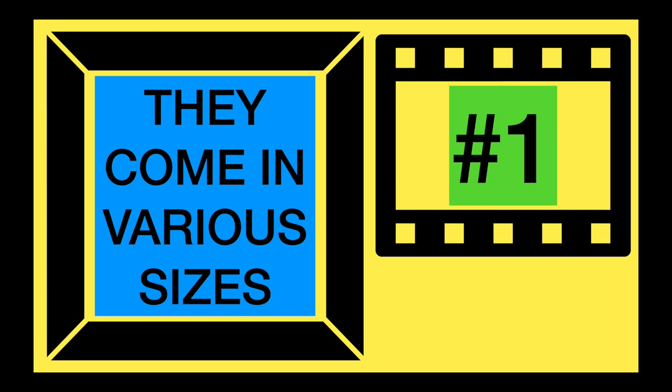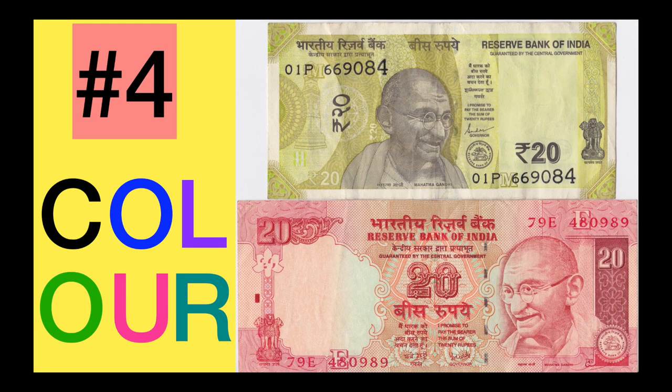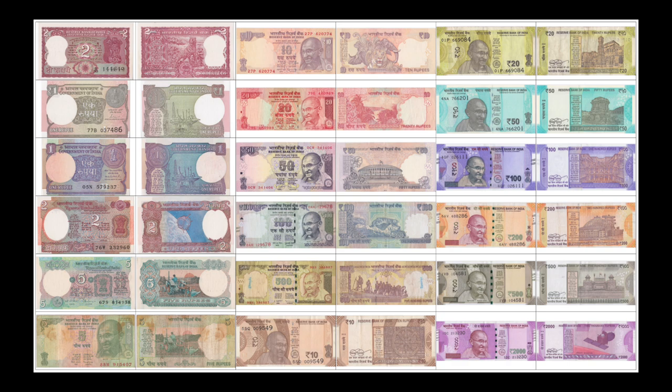So, there you have it — my five reasons why I love Indian banknotes. How about you? If you had to pick one, what is your favorite feature? Thank you for watching, and I hope this was a fruitful watch.